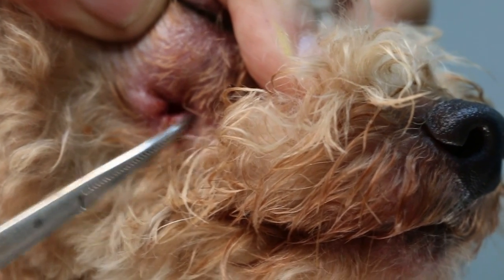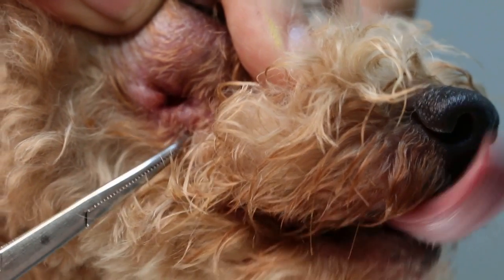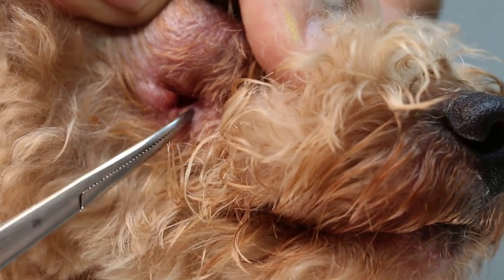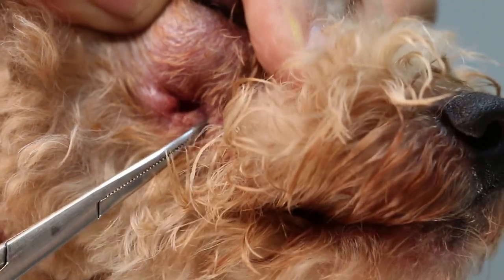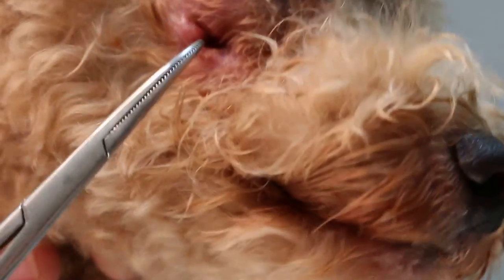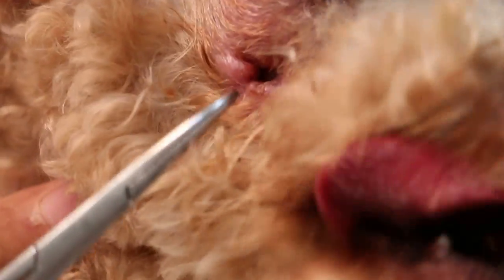The nasal sinus is infected because the root of the carnasia tooth — the PM4, Premolar 4 — is lodged in it. This is very common in older dogs. Normally you must extract all three roots completely; if you leave a bit of root behind, this is what happens. It's actually a very rare complication — I have not seen this before.